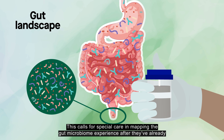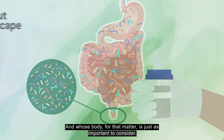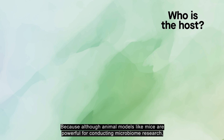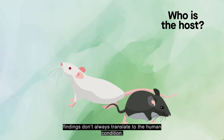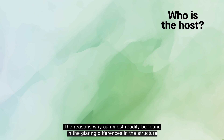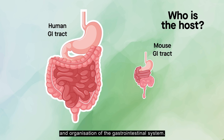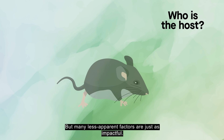This calls for special care in mapping the gut microbiome experience after they've already completed their journey through the body. And whose body, for that matter, is just as important to consider. Because although animal models like mice are powerful for conducting microbiome research, findings don't always translate to the human condition. The reasons why can most readily be found in the glaring differences in the structure and organization of the gastrointestinal system, but many less apparent factors are just as impactful.